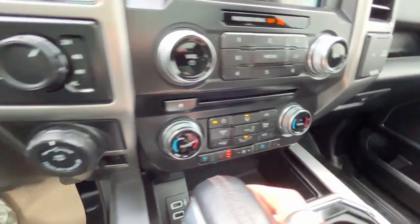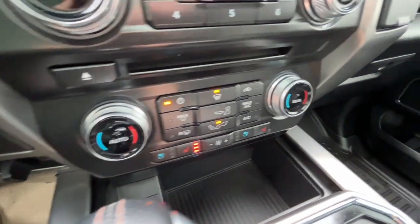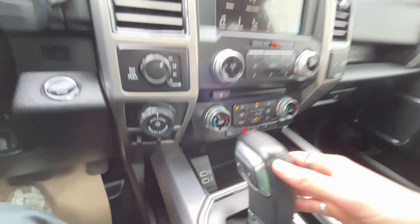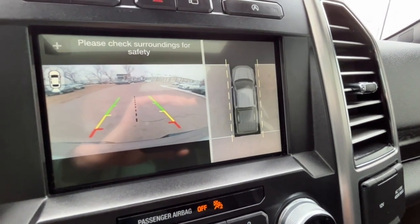For climate control, we have dual-zone air conditioning with fully automatic climate control, and heated and cooled seats for the driver and passenger, along with two USB ports. Here we also have the reverse camera and 360-degree view camera display.